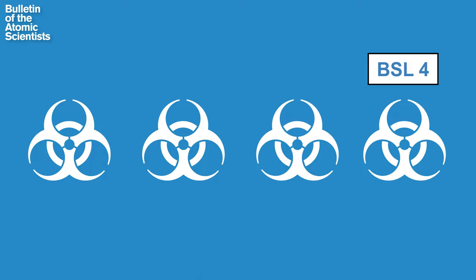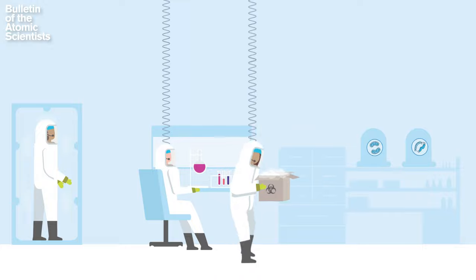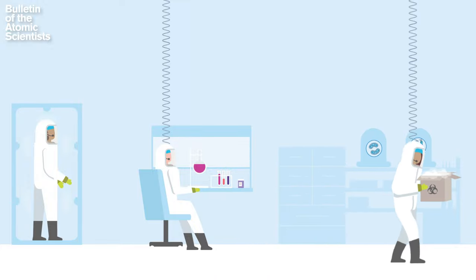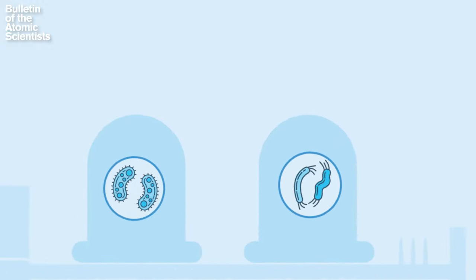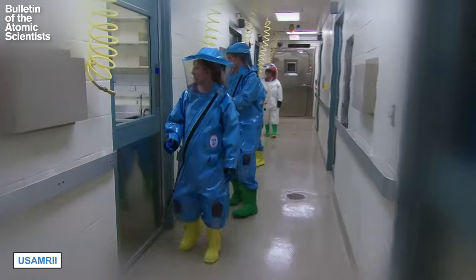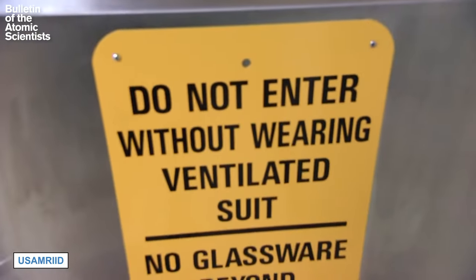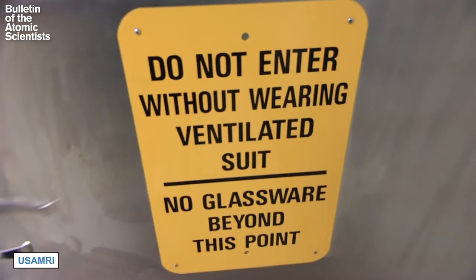Biosafety level four labs are maximum containment facilities where you work on bacteria and viruses that cause very serious disease, and where therapeutics are not readily available. This is where you'd work with pathogens that cause Ebola or Marburg, or the hemorrhagic fevers, and this is where you'd have the most stringent containment measures. So you'd most likely wear a full-body space suit, you'd have your sleeves taped down, you'd double glove, you'd shower before entering and exiting the lab. You'd have extensive training and work in pairs. There are all kinds of protocols and standard operating procedures that are in place regulating your behavior.